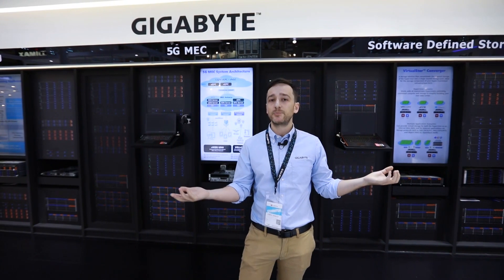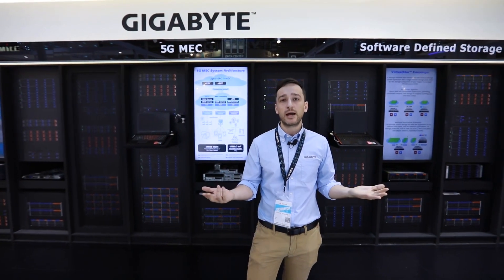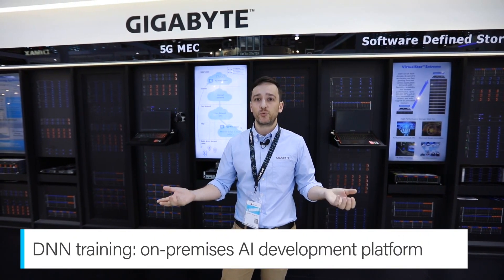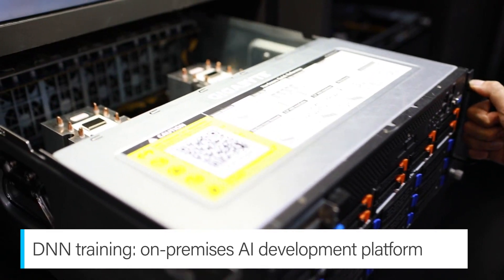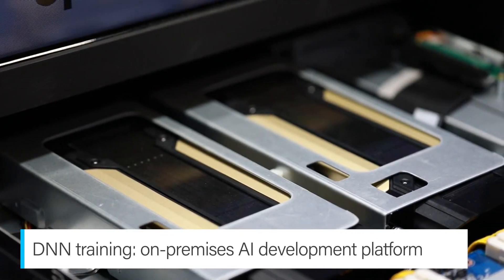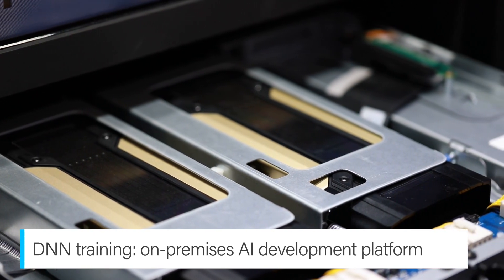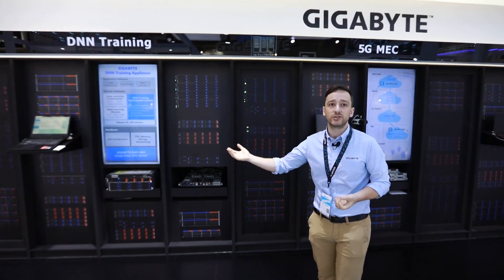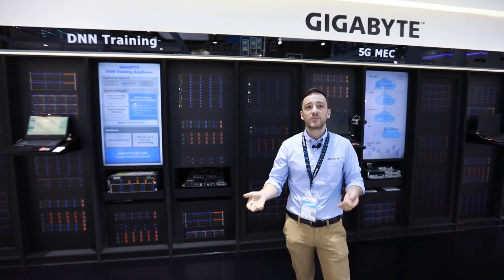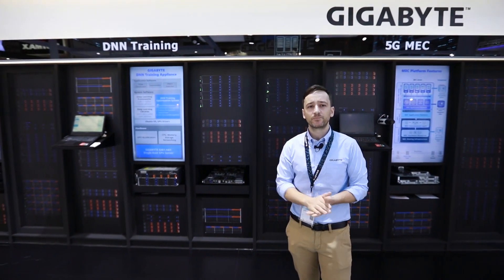Some of these applications even require artificial intelligence. To enable AI, we need to do DNN — deep neural network — training. Over here, we have a fully integrated DNN training appliance, which combines hardware and software technologies to improve accuracy and reduce the time for DNN training jobs.